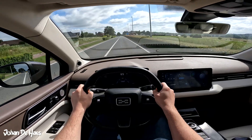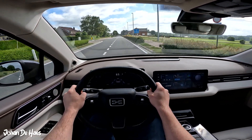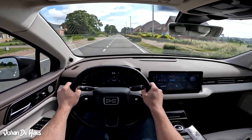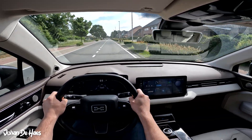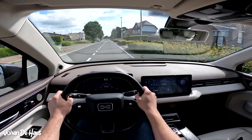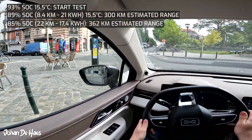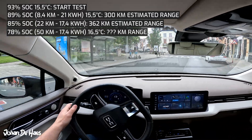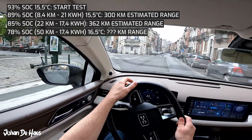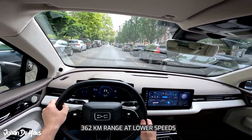The rest of the drive was also in an urban area, sometimes a bit more in the country, but with lots of opportunity for continuous driving mostly between 50 to 70 km per hour. During that part of the test consumption dropped to 17.4 kWh. I emptied the battery down to 78% over a drive of in total 50 km. Based on an average consumption of 17.4 kWh, the estimated range in the city is 362 km.